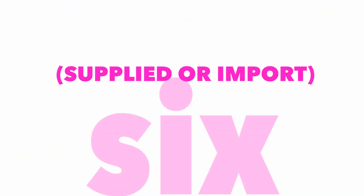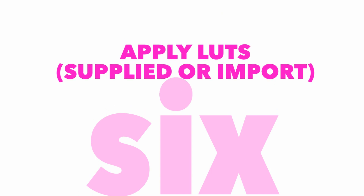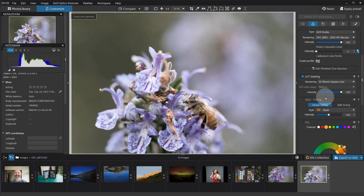Number six is the ability to quickly and easily apply LUTs right in the software. There are a selection of built-in LUTs, or you can load in others — if you've built or purchased LUTs from elsewhere, you can add them in and apply them.